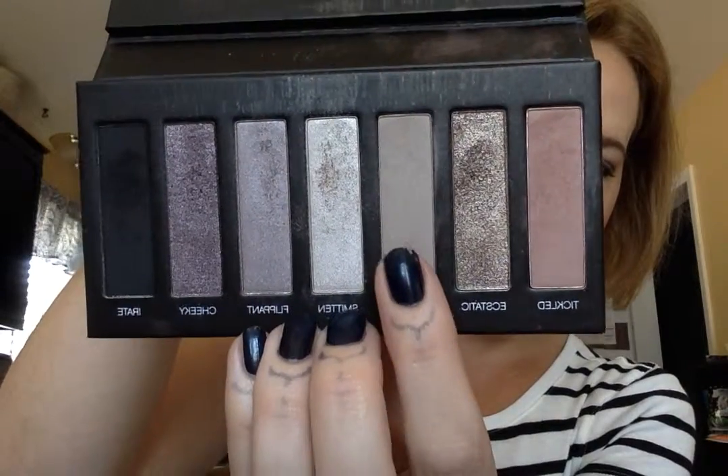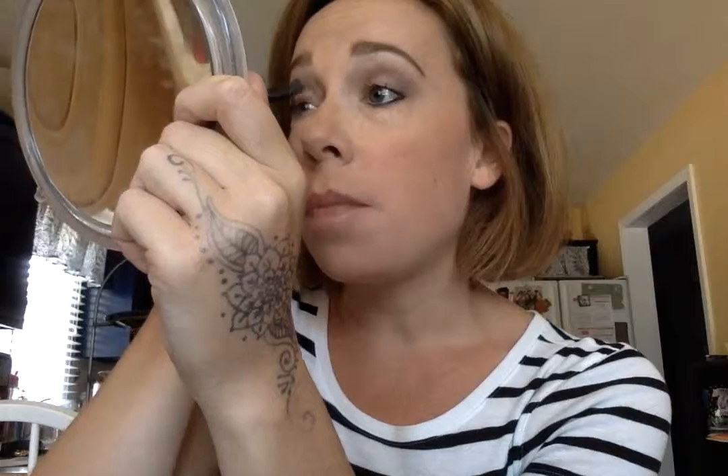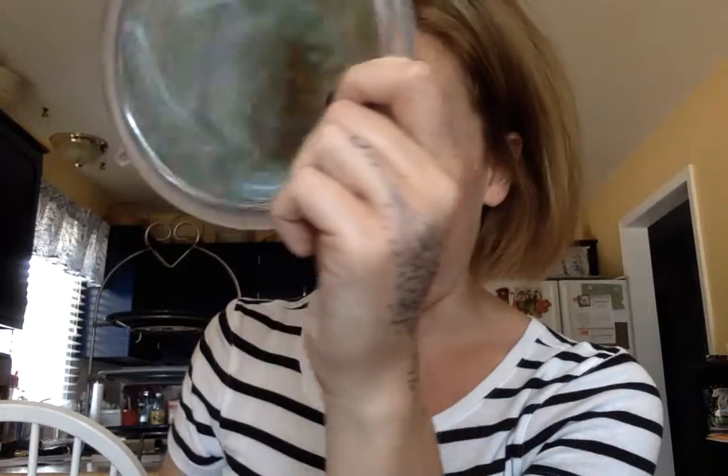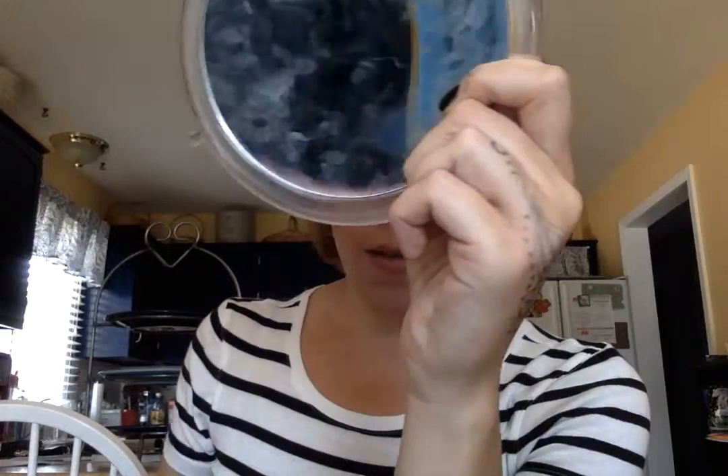Now I'm going to take Determined, which is this really nice neutral brown right here, and I'm going to put that all over my lid. This is more of a dramatic daytime look, but if you don't have a lot of time you could stop right after this step — right after you highlight and fill in your lid — and it would still look really pretty.